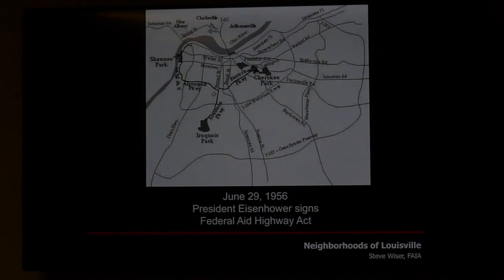Audience members suggest busing also had a lot to do with migration out of Jefferson County in the 1970s, and urban renewal was a major factor too — whole sections of downtown residential neighborhoods were wiped out. David notes the automobile led many to move to Hikes Point, leaving a vacuum filled by displaced residents whose homes were demolished near downtown edge. The GE plant built in the mid-1950s also drove development of Hikes Point and other areas.